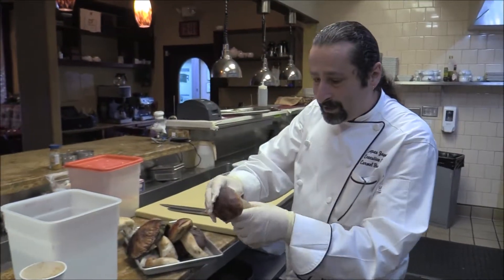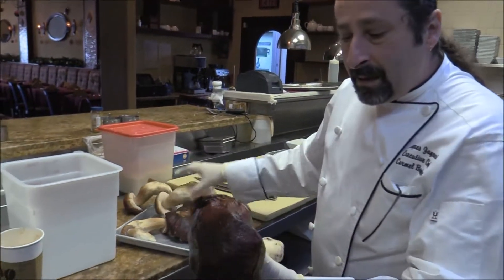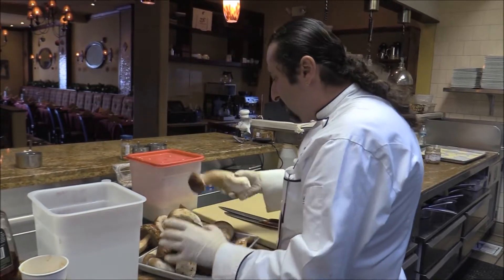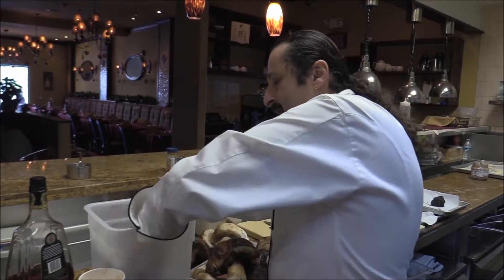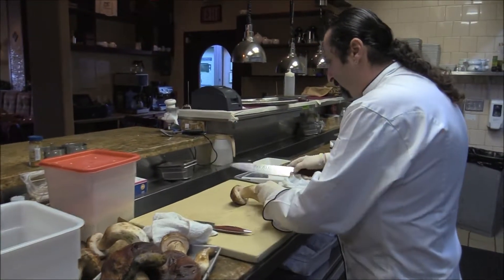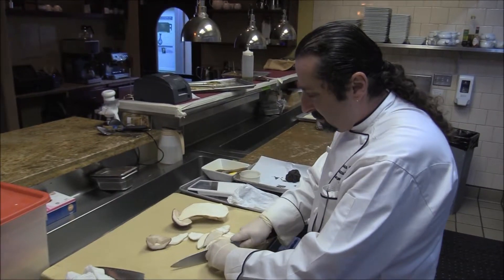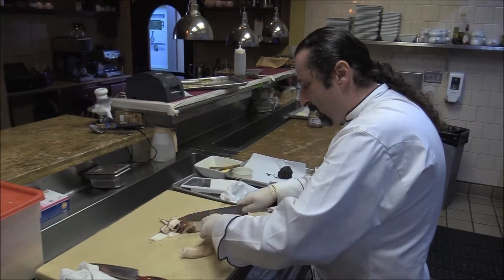Here we have some porcinis — these are beautiful. This one, as you can see, it's a little bit wet. We're going to wash them after that. So what we're doing is we take the mushroom, we just put it a little bit in the water and we wash it, just like that. It's perfect — beautiful color.